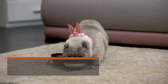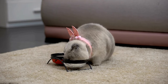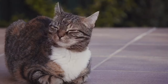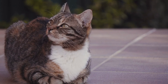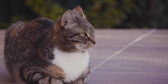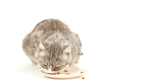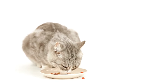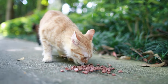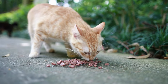Portion control and feeding schedule. Portion control and a consistent feeding schedule are vital aspects of cat nutrition. To maintain a healthy weight and prevent overeating, determine the appropriate portion size based on your cat's age, weight, and activity level. Cats thrive on routine, so establish a regular feeding schedule, typically consisting of two to three meals a day. Avoid free feeding, as it can lead to obesity. Measure your cat's food to ensure accuracy and monitor their weight regularly. Proper portion control and a reliable feeding routine contribute to your cat's overall health and well-being.